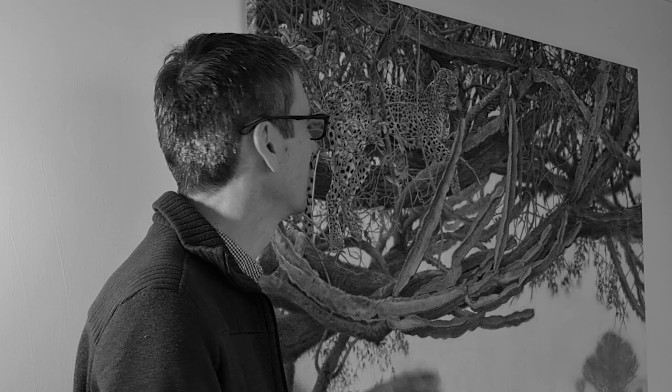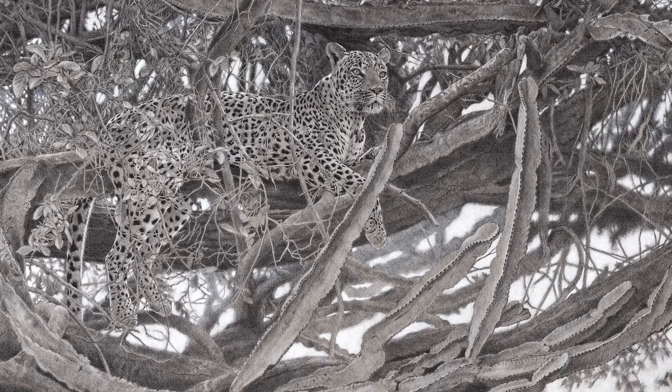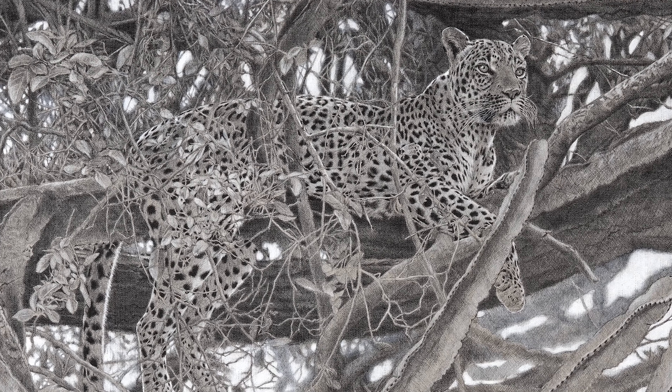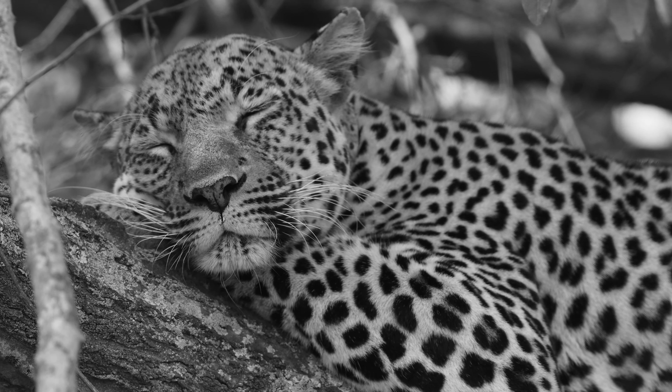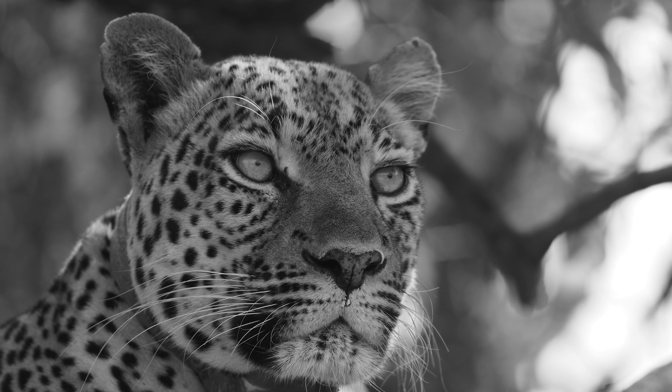We were extraordinarily lucky to spend quite a lot of time with this gorgeous leopard. She was spotted in a tree by our guide and expert Jimmy, so we went over to her and spent some time watching her. She was asleep when we arrived but she sort of slowly woke up, was looking around, moved around a bit, and we really got a sense of her grace and beauty.